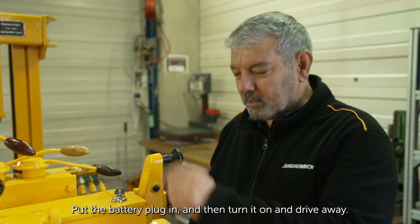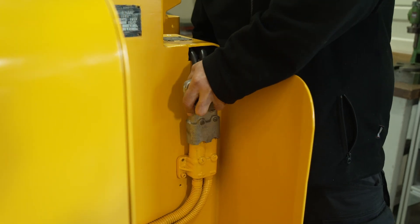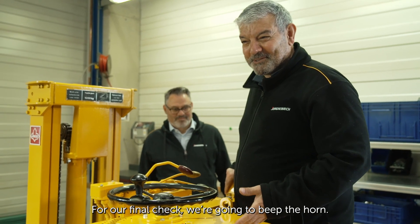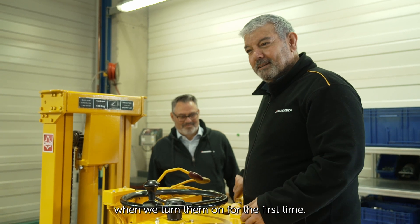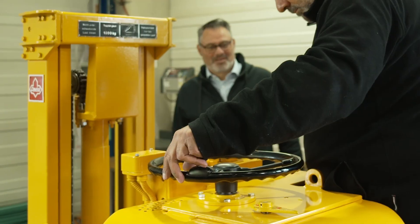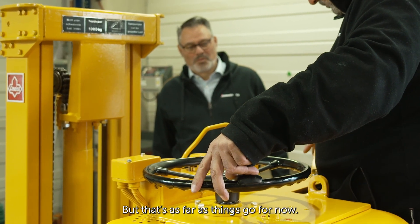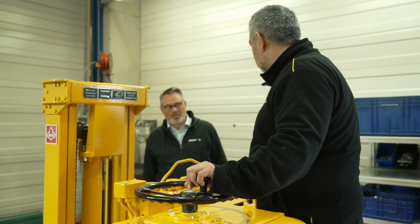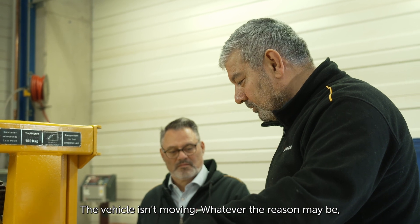Plug in the battery, turn it on, and drive away. For our final check, we're going to beep the horn — that's what we do with our vehicles when we turn them on for the first time. That works! But that's as far as things go for now. We need an electrician — the vehicle isn't moving. Whatever the reason may be, we need to open the cover again and have a look.